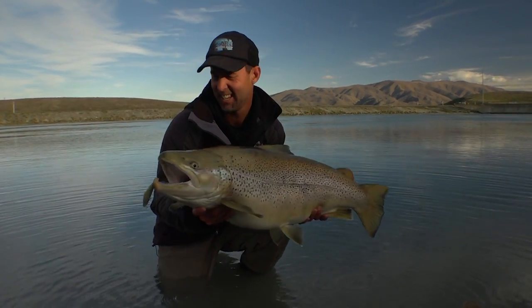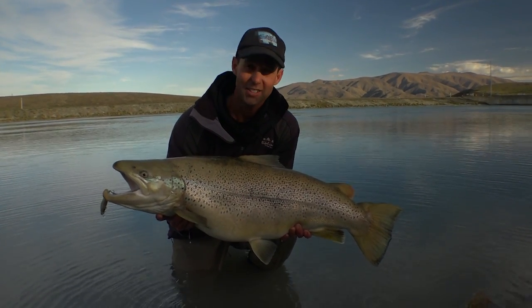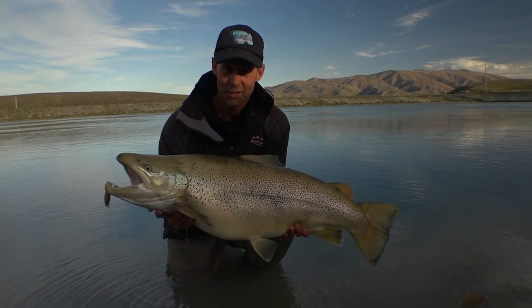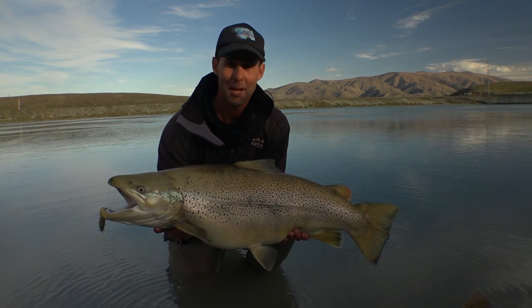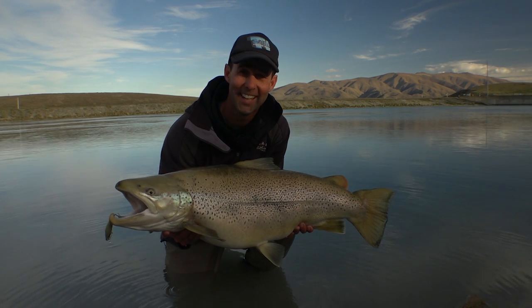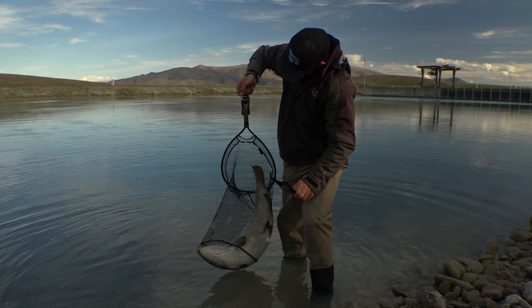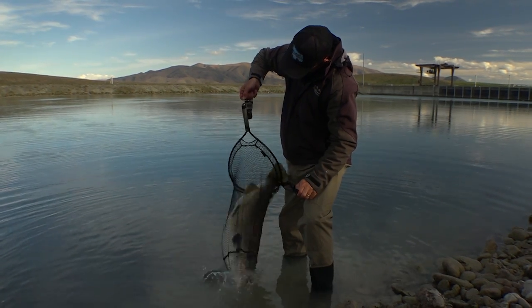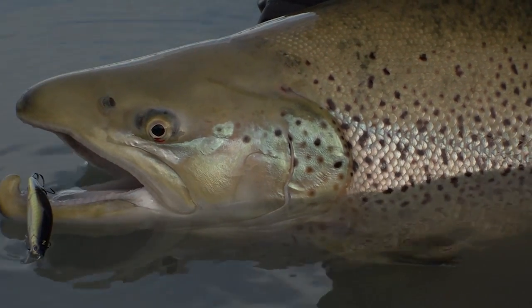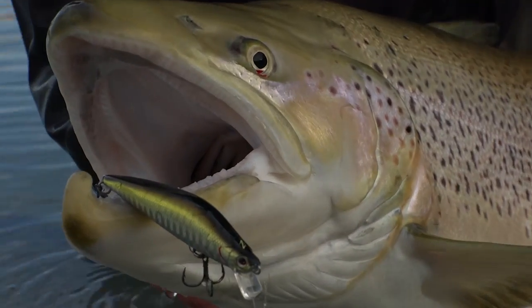A little Barra X and some super sharp KVD Mustad trebles — just that slightly added gape in the hook and the design of it. Usually once they're in, they don't come out, and it's just rewarded me with a trophy fish. Fish of a lifetime. Quickly weighing it, we got to see this fish bouncing the scales at 16 kilos — the scales bottomed out at 34 pounds.